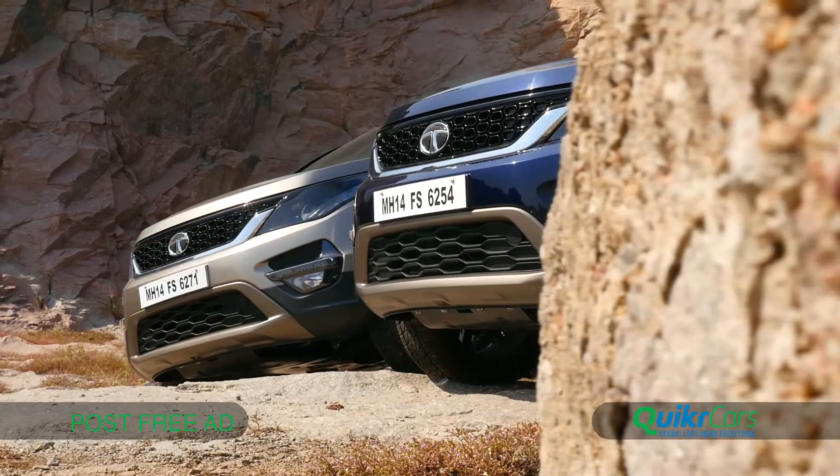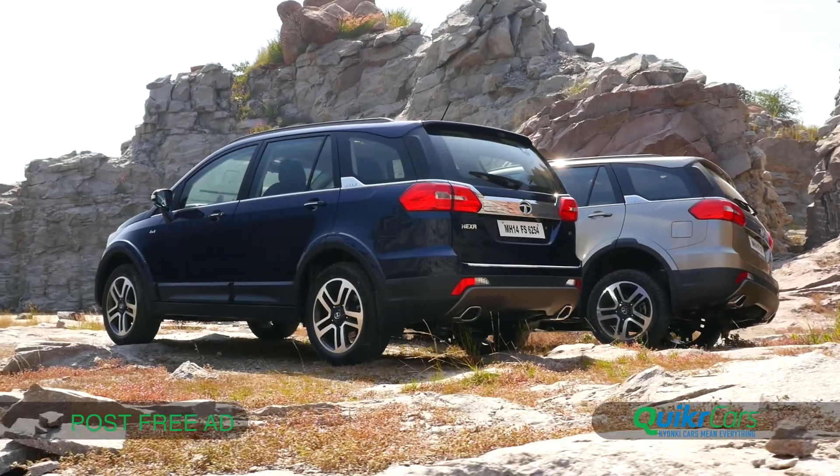So, is the Tata Hexa good enough for the premium car buyer to consider? Well, our answer is an emphatic yes.